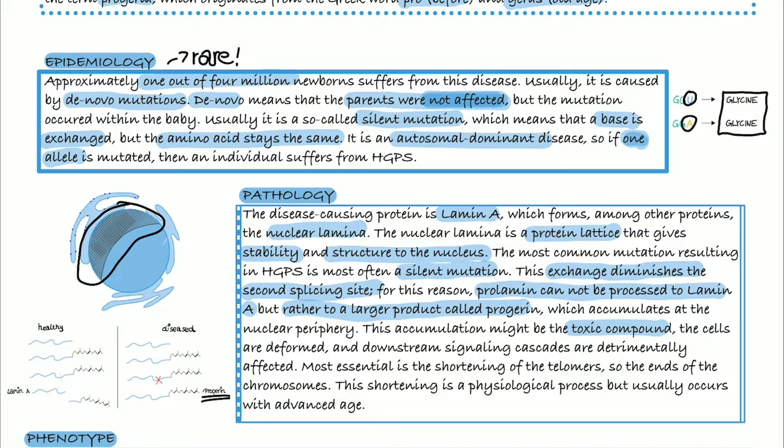It's thought that progerin is the toxic compound. The cells get deformed and downstream signaling cascades are detrimentally affected. Most essential is the shortening of the telomeres, which are the ends of the chromosomes — a physiological process that usually only occurs with advanced age.